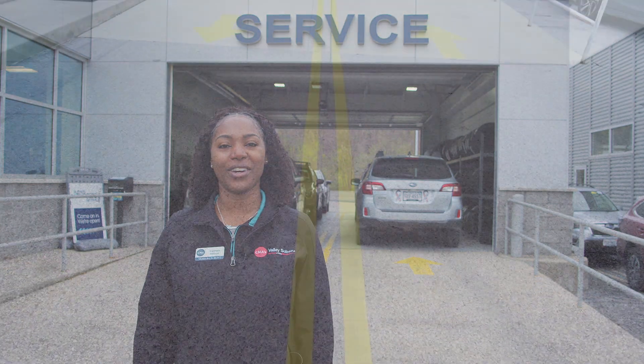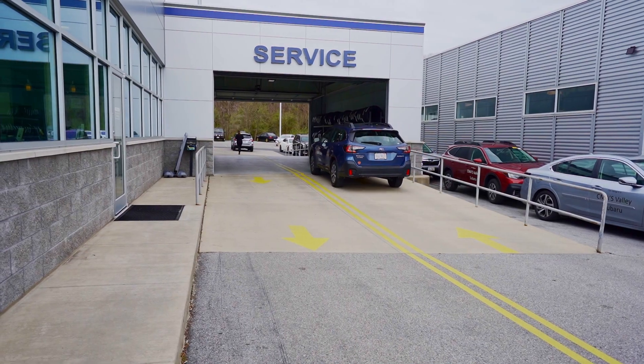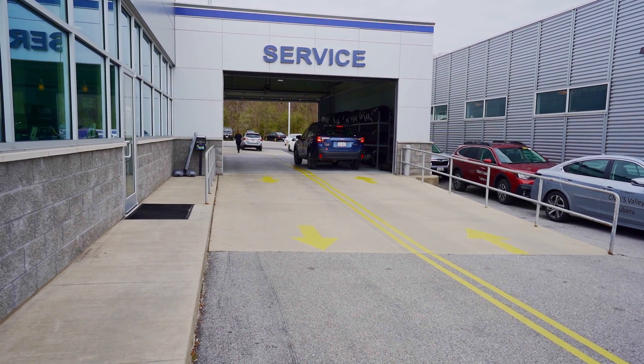Welcome to Valley Subaru Service, and congratulations on your recent purchase of your vehicle. We are very committed to keeping your vehicle properly maintained.